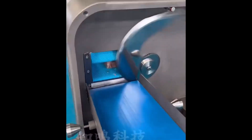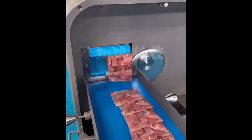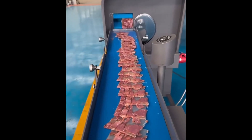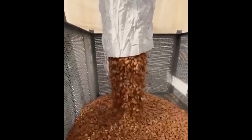Even slices, effortlessly separated. Perfect consistency through automation. A golden stream of almonds pours into the container. The sheer volume is impressive.